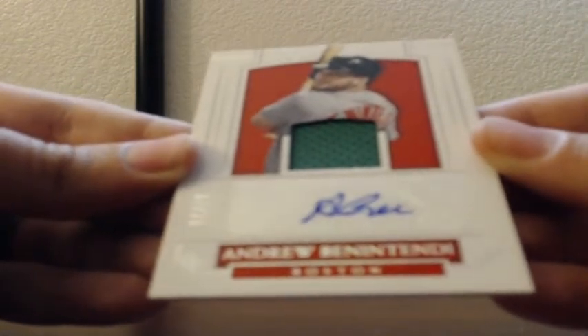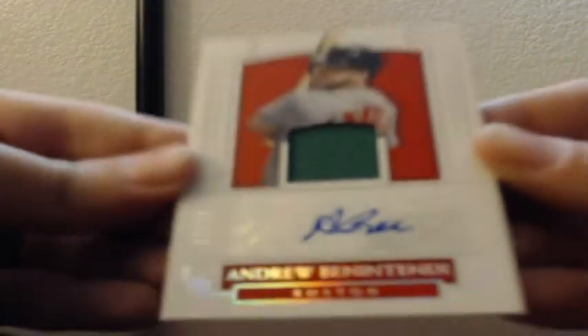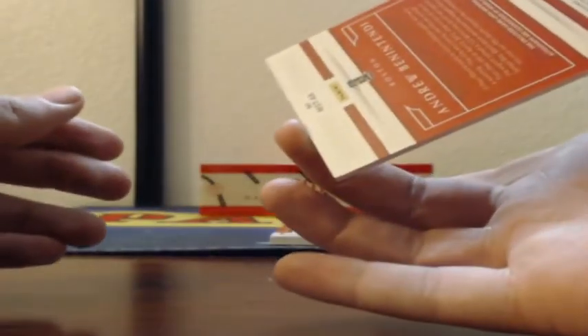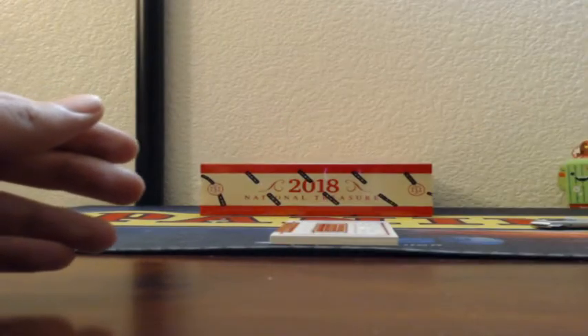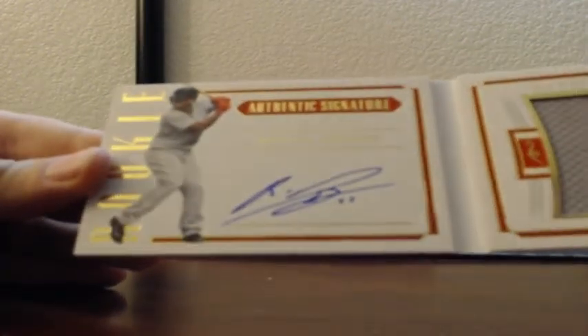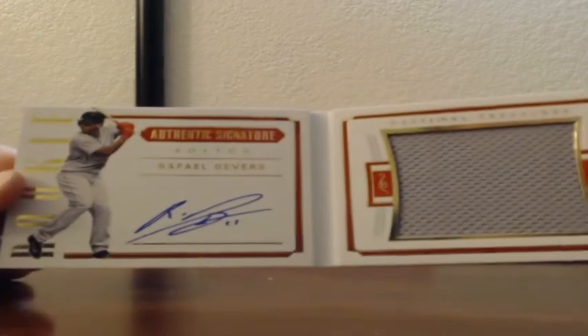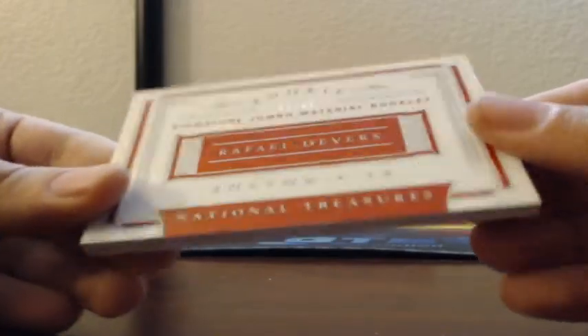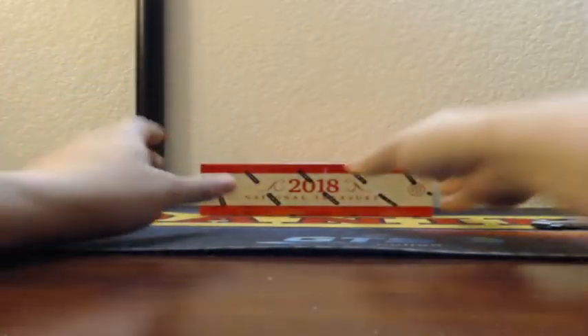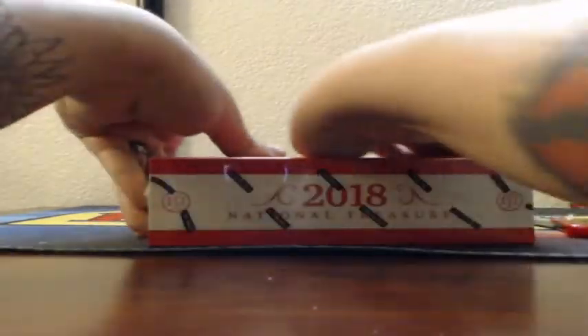Seven of 25 — Andrew Benintendi patch auto with the St. Patrick's Day jersey in there. Green St. Patrick's Day patch, 7 of 25, with the auto. That is game used. And we got a book — Rafael Devers, Boston Red Sox book, rookie authentic signatures. There's the on-card, there's a big old patch. That is the first one made, 1 of 99 — signature jumbo material booklet. Holy guacamole, Boston!